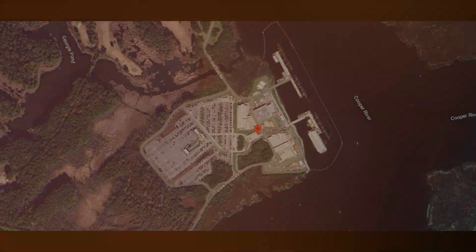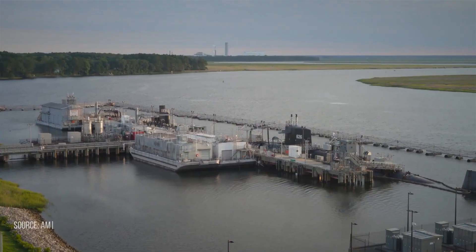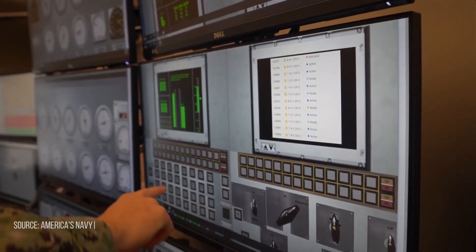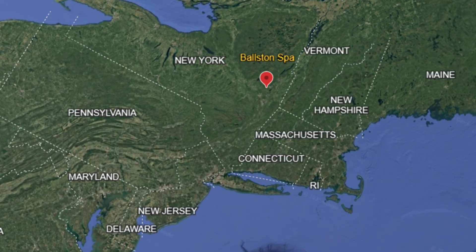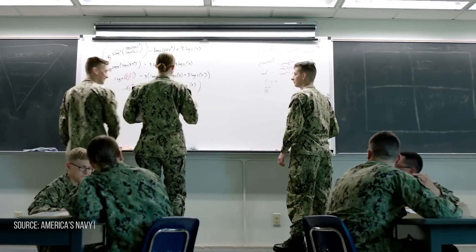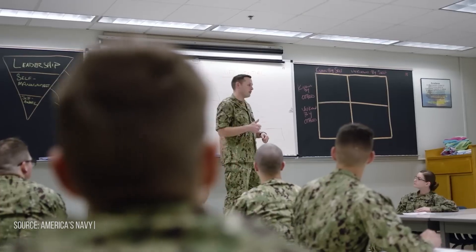We've covered A-School and Power School in much greater depth in separate videos, and those are available for a deeper dive. The next stage of training is called nuclear prototype — it's where everything comes together. It's the final stage of the Navy's nuclear training pipeline, and the first time students operate a live reactor. Known officially as Nuclear Power Training Unit, or NPTU, Prototype is located at one of two sites: Goose Creek, South Carolina, or Ballston Spa, New York. Training is divided into two phases. The first seven weeks are classroom-based, where students refresh theory and learn the specific layout and operation of the reactor plant they'll be training on.